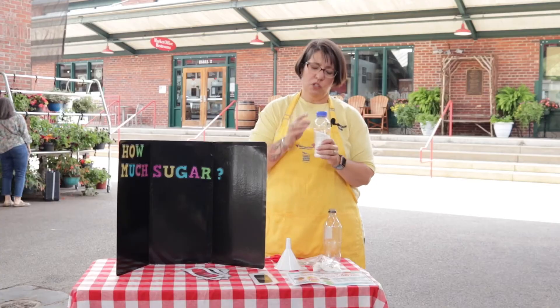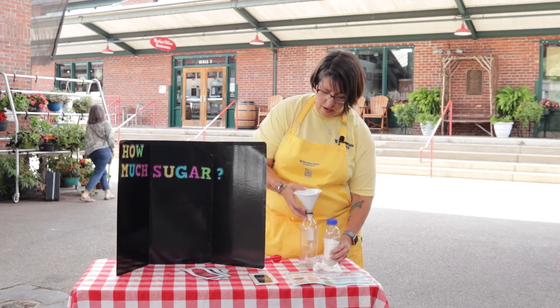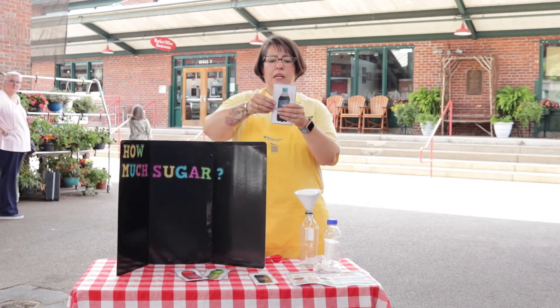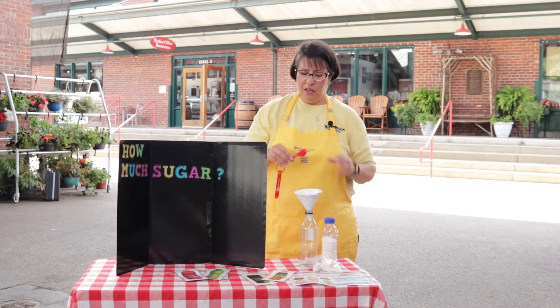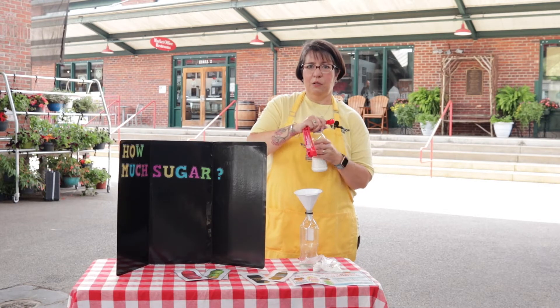Let's figure out how much sugar is in a regular sweetened pop. I've got some sugar here and we're going to measure it out. On the nutrition label for pop it says there are 55 grams of sugar. If we divide that by four we're going to get 13 and three-quarters. So here's my sugar and here's my teaspoon — let's see what that looks like.